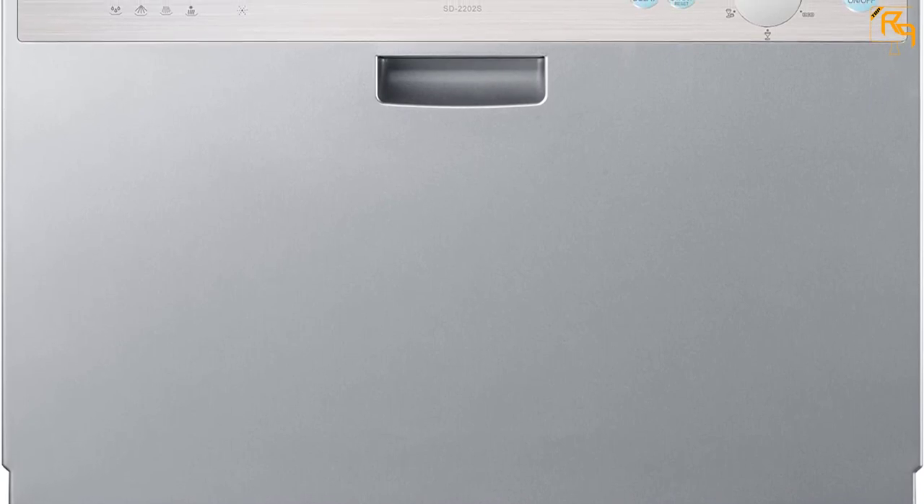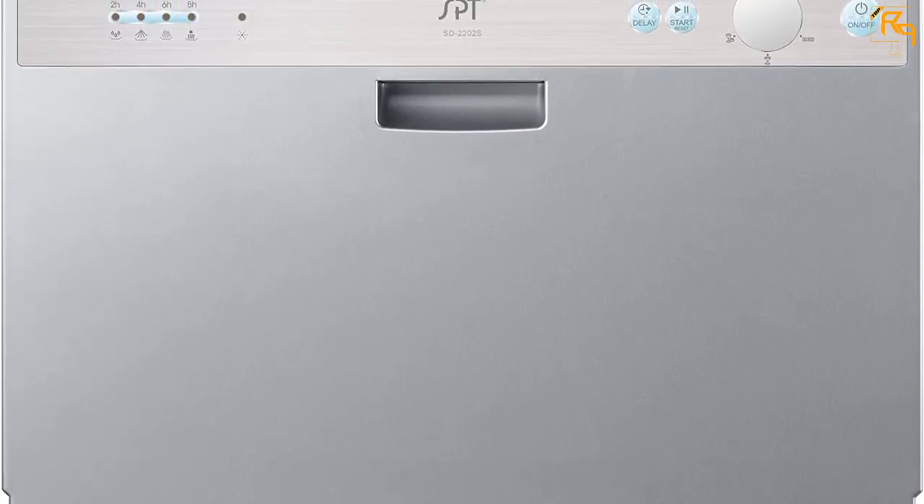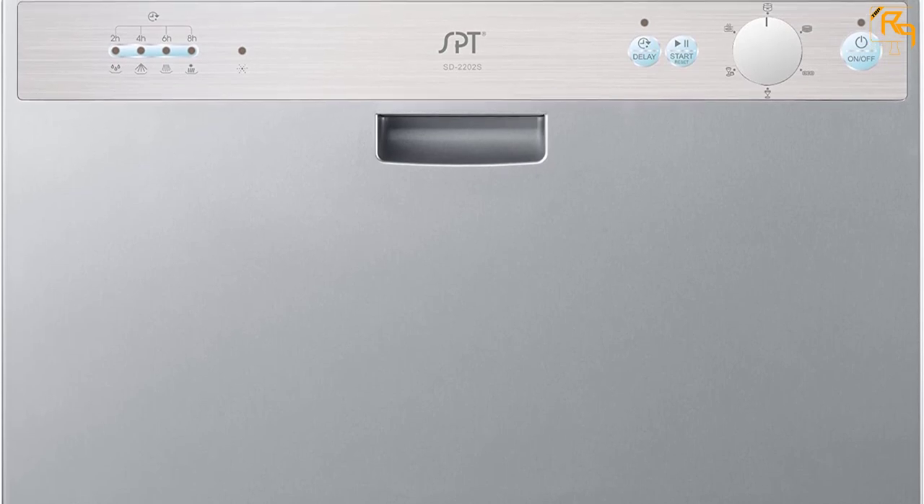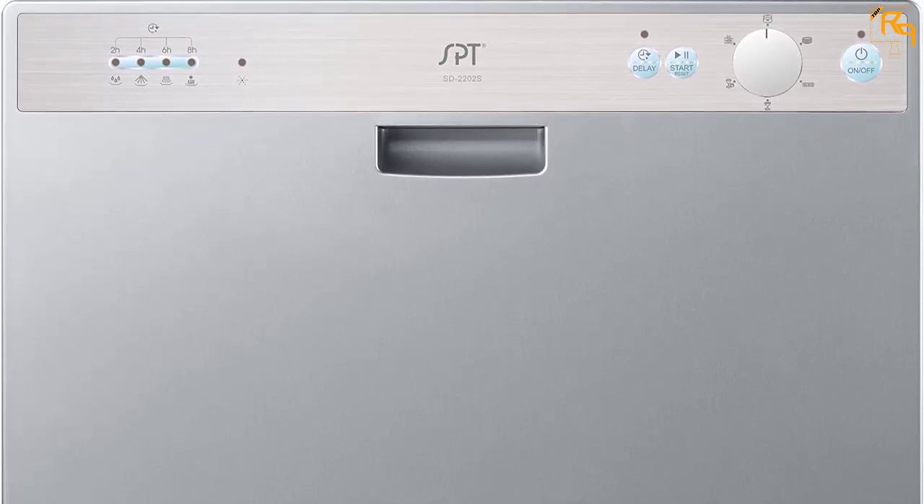It features a delayed start of two, four, six, or eight hours for efficient washing. It also features an automatic detergent and rinse agent dispenser, and indicates when the water supply is not turned on. This portable dishwasher shows when it needs extra water for rinsing dishes. An LED display is present for easy control.